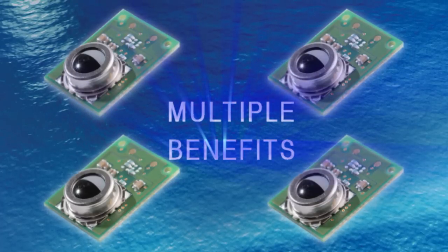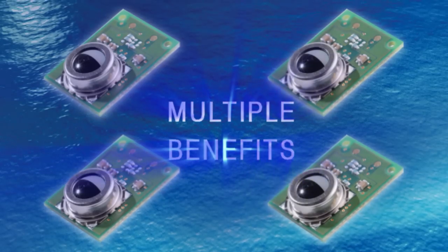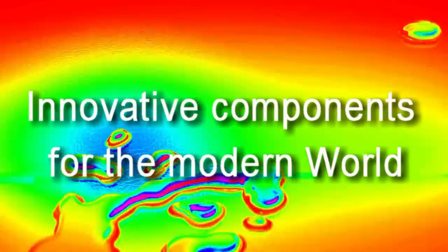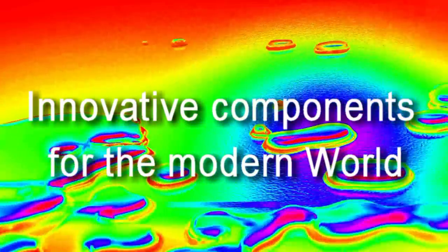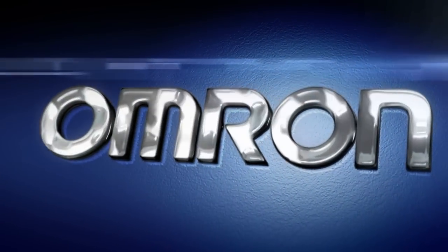Using multiple sensors in a room multiplies these benefits, enhancing people's safety, security, and comfort. For information on this and other Omron products, go to www.components.omron.eu.